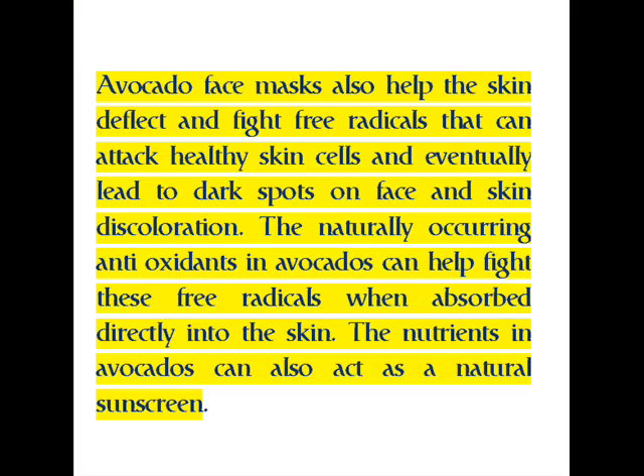Avocado face masks also help the skin deflect and fight free radicals that can attack healthy skin cells and eventually lead to dark spots on the face and skin discoloration. The naturally occurring antioxidants in avocados can help fight these free radicals. When absorbed directly into the skin, the nutrients in avocados can also act as a natural sunscreen.